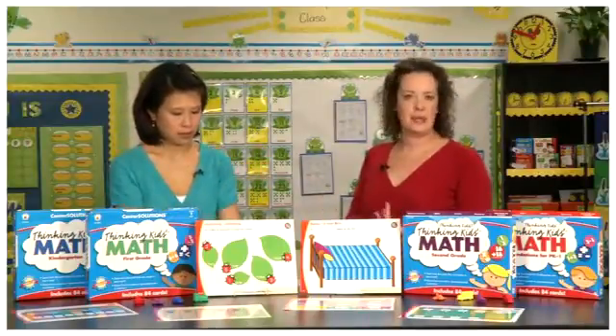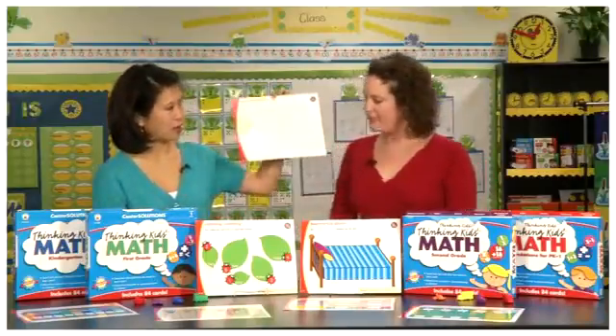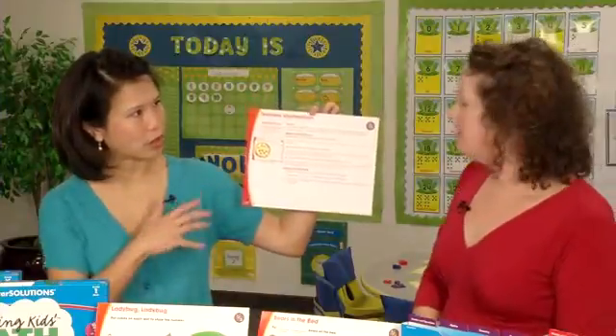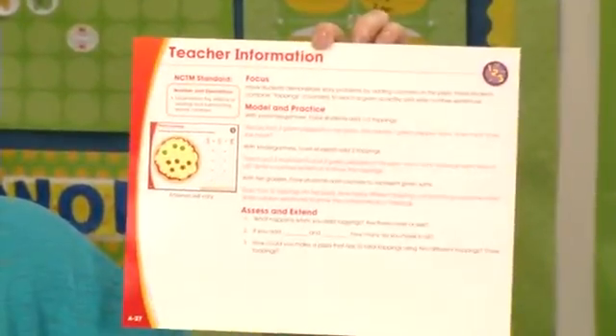Those manipulatives would be things like little counters such as bear counters, and if you don't have those, you can use pennies, paper clips — whatever is available to you. I also noticed that the back of the card seems to have a lot of information. Can you explain a little bit about what that is?